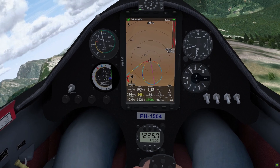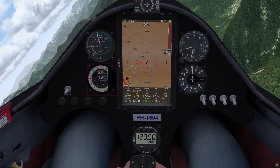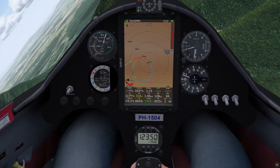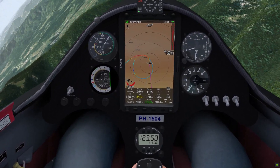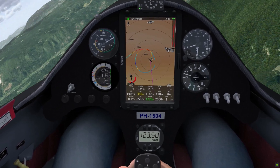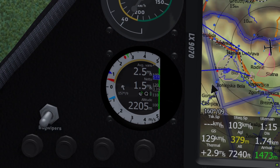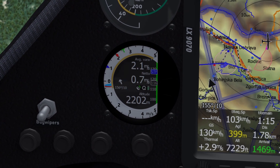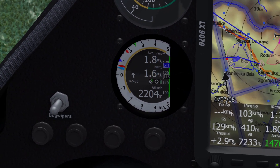In several planes the electronic variometer has been replaced by the LX-NAV S10 or V8 variometer. This device has, along with more digital readouts of flight parameters, several additional needles. The orange needle is the current total energy compensated vertical speed. It works the same as the normal variometer.